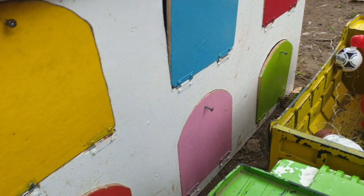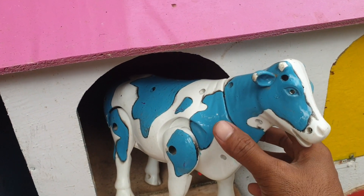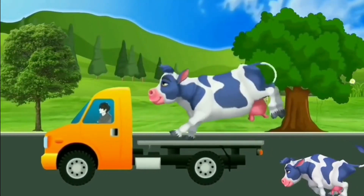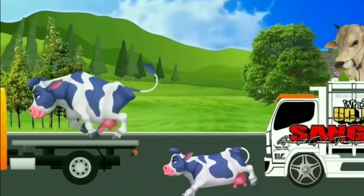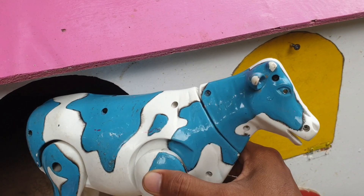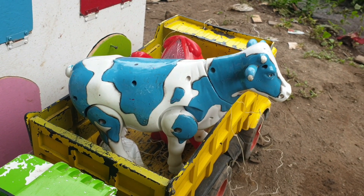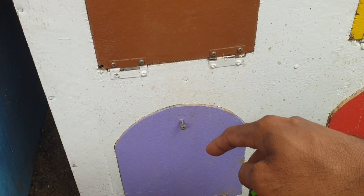Lanjut, kita ambil yang satunya lagi nih. Lihat yang ini, ternyata di sebelah sini ada hewan sapi yang warnanya biru. Mantap sekali ya! Kalau seperti itu, kita taruh juga ke truk warna kuning. Wah, sangat keren sekali, very very cool!